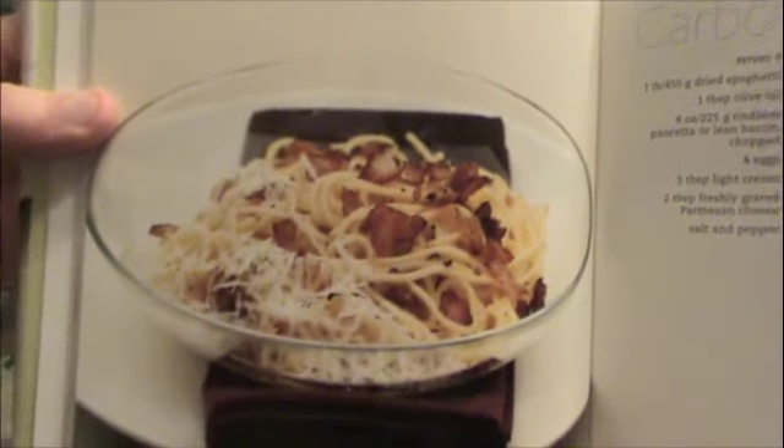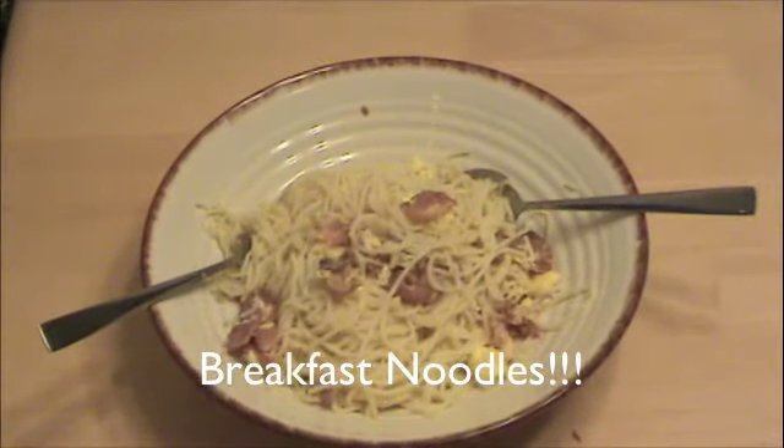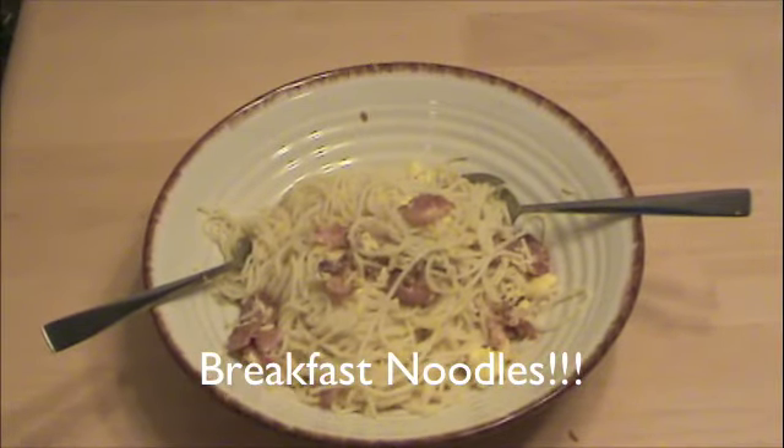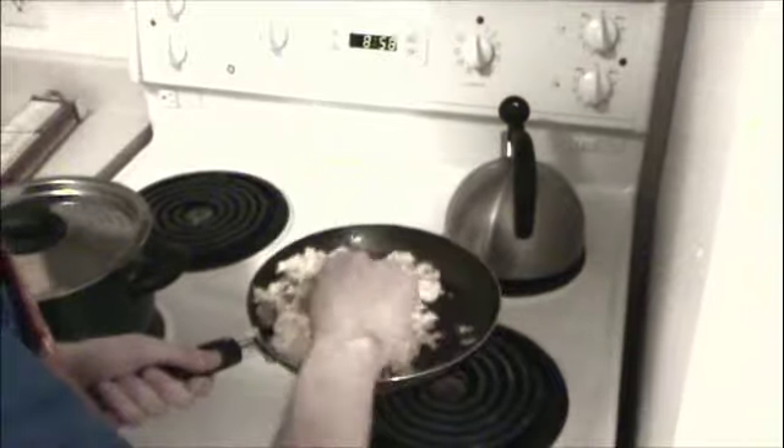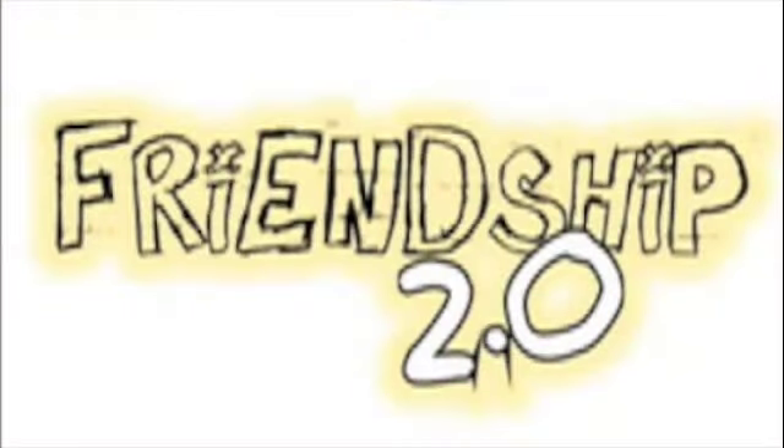It's supposed to be the end product. Somehow I think I didn't do it right. It does look like scrambled eggs and bacon. Are you sure you followed the instructions correctly? I thought I did.